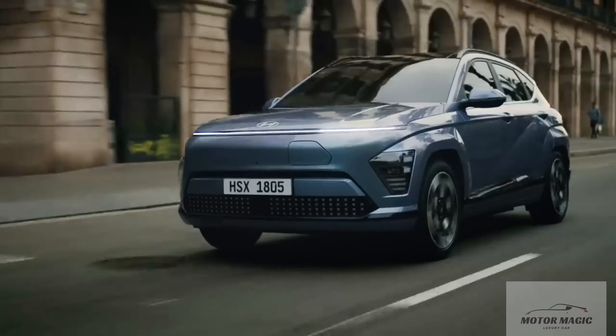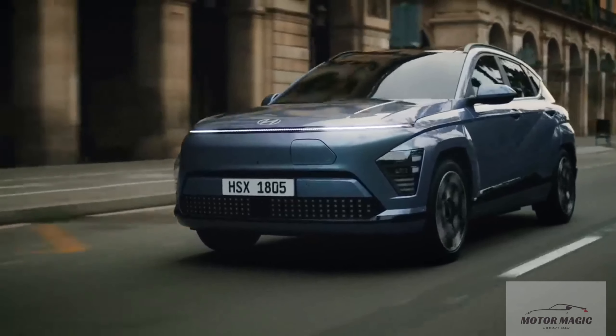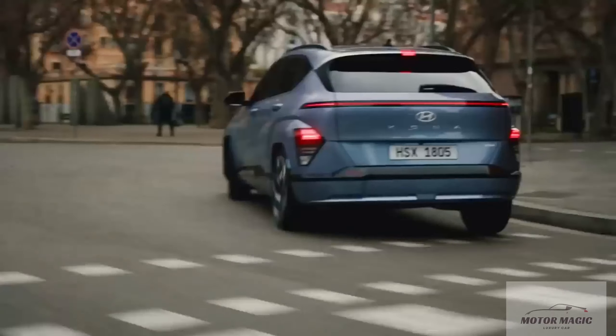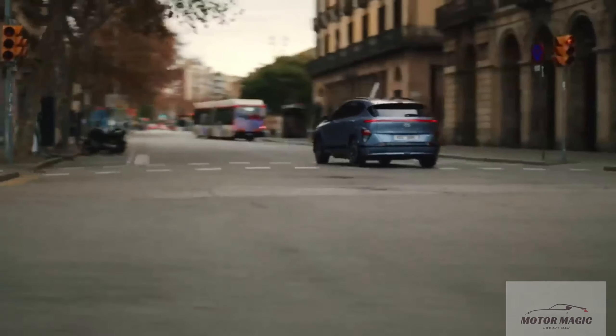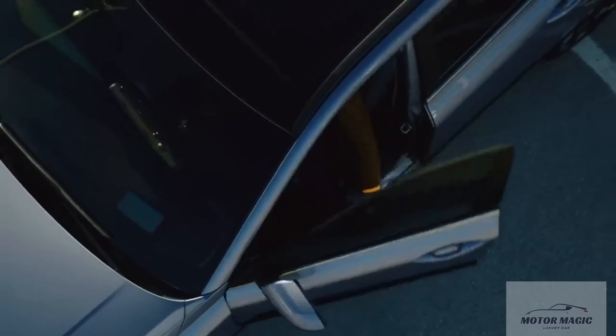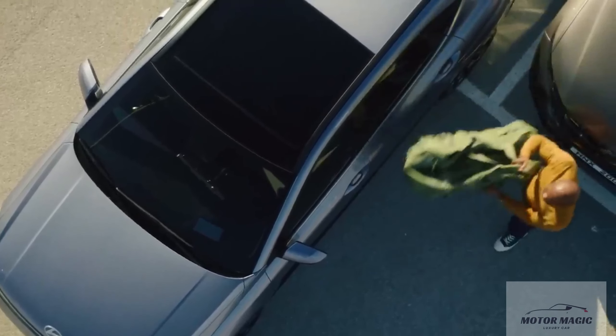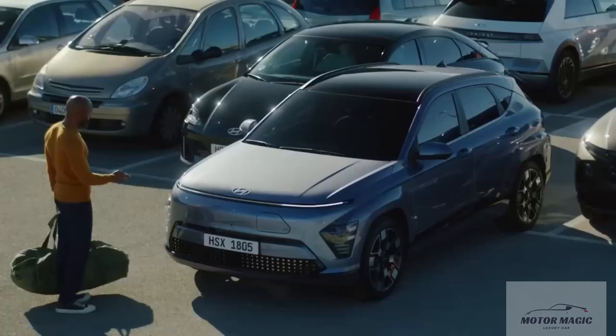Dual 12.3-inch displays dominate the dashboard and are housed behind one continuous piece of glass. The first is a reconfigurable gauge display, while the second is a large touchscreen for the infotainment system. We expect to see an updated version of Hyundai's user interface here, and we're hoping to see wireless Apple CarPlay and Android Auto as well.